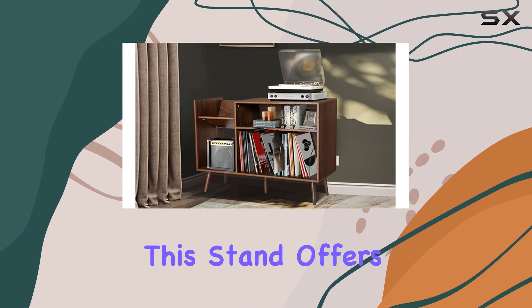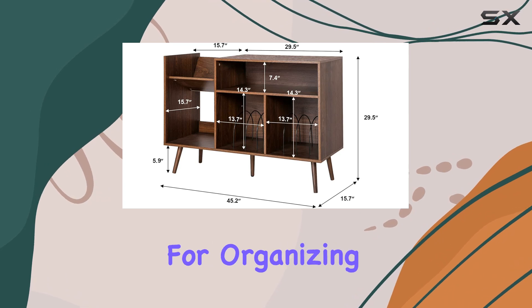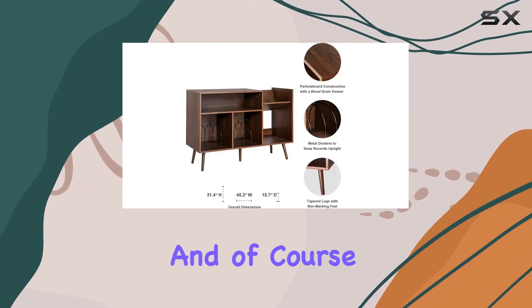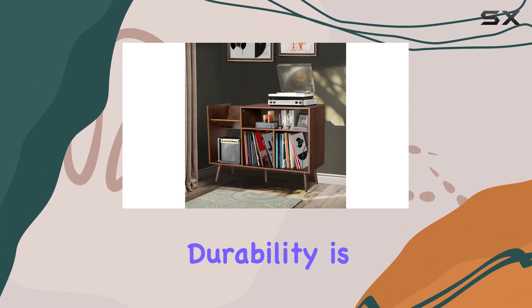But it's not just about looks. This stand offers ample storage space with five compartments. It's perfect for organizing books, magazines, and of course your vinyl records — ideal for those dealing with limited space. Durability is a key highlight here, crafted from